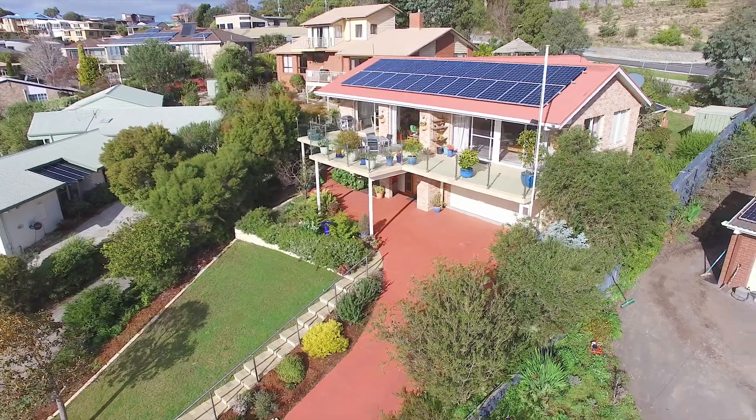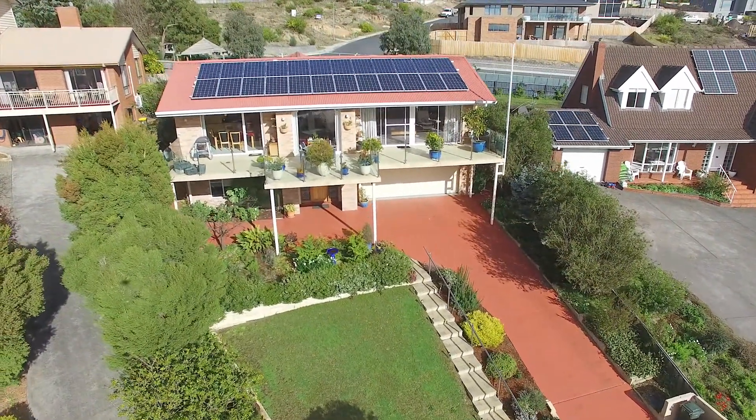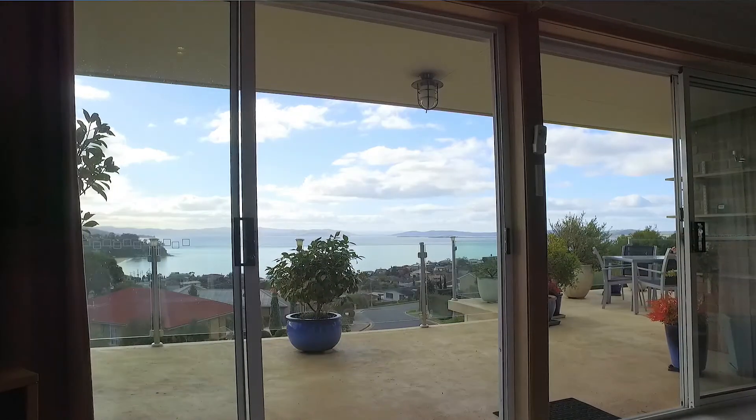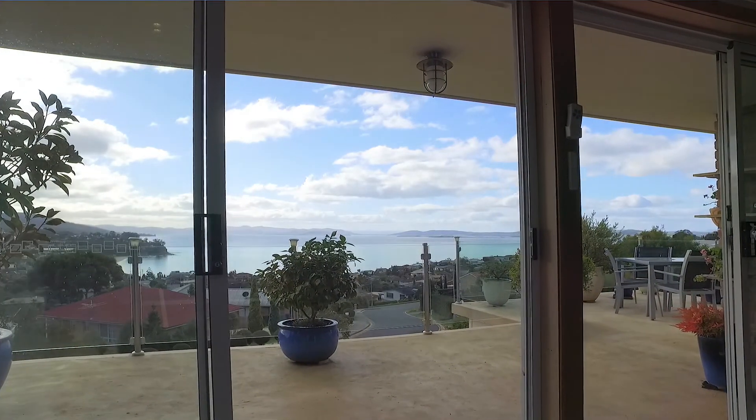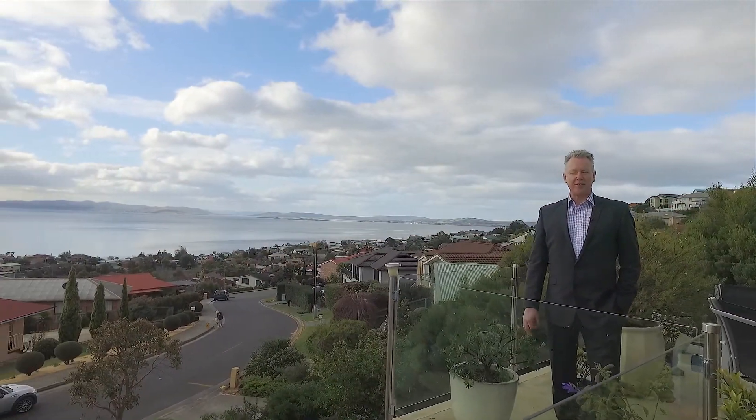Right from the first time you walk up to this property, you quickly realise this home was designed for family living with entertaining in mind. The expansive outdoor entertaining area is easily accessed by the family dining area, and your guests will be simply captivated by the views.